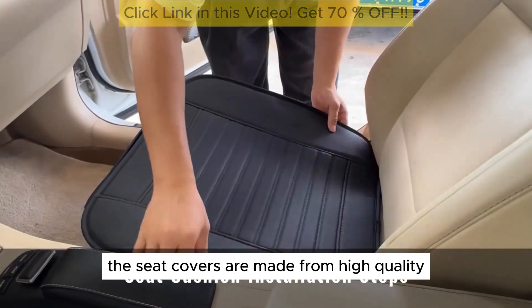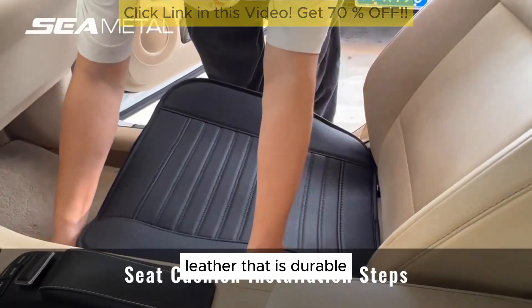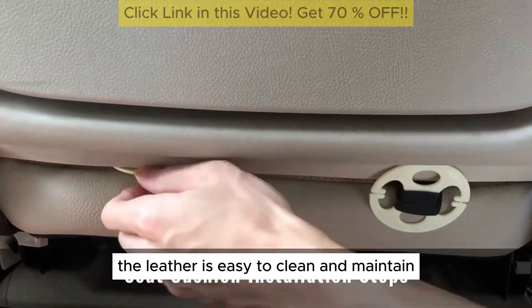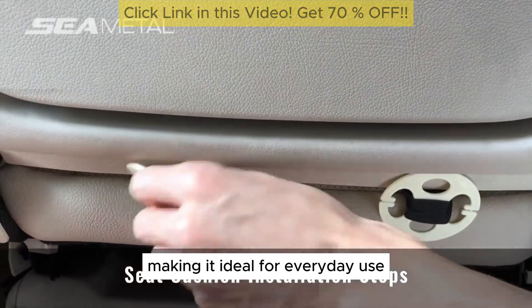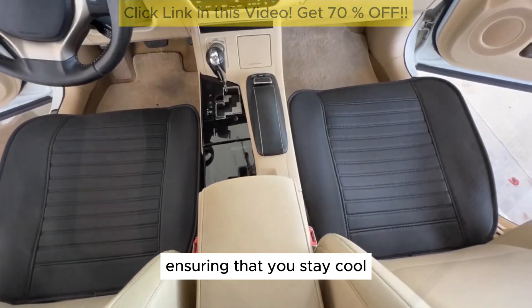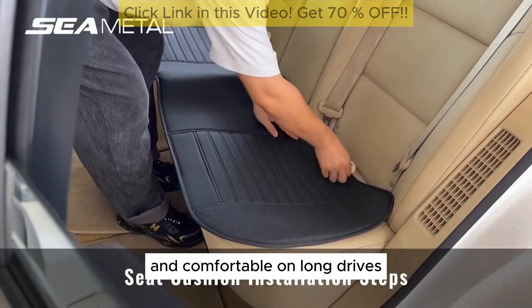Premium Material: The seat covers are made from high-quality leather that is durable, soft, and comfortable. The leather is easy to clean and maintain, making it ideal for everyday use. The material is also breathable, ensuring that you stay cool and comfortable on long drives.